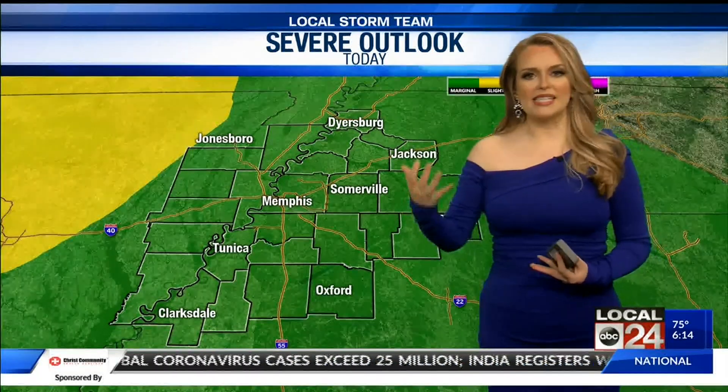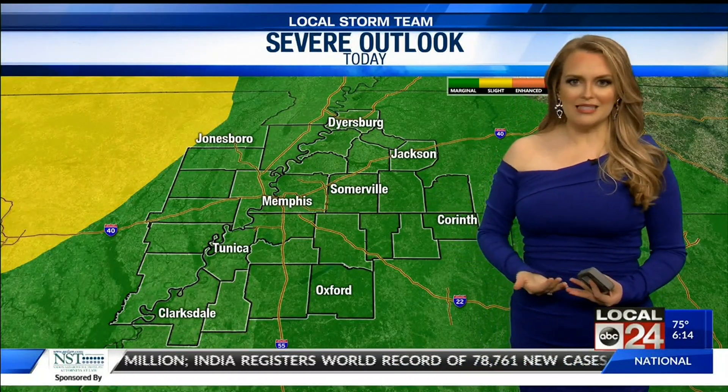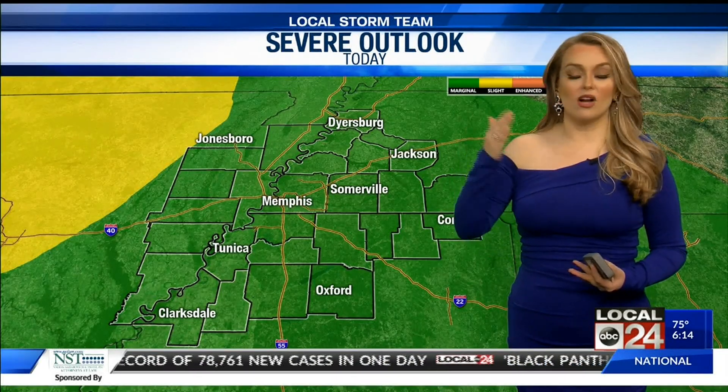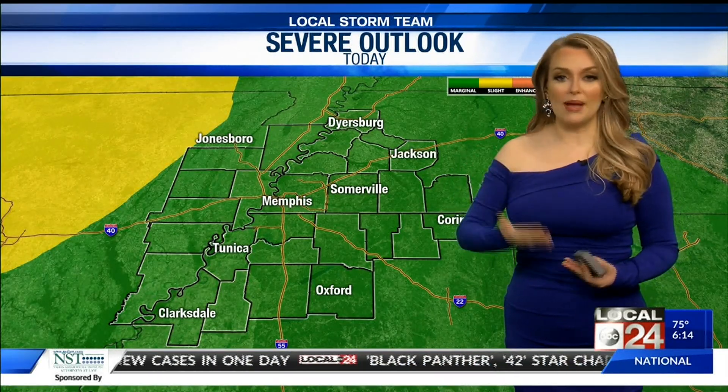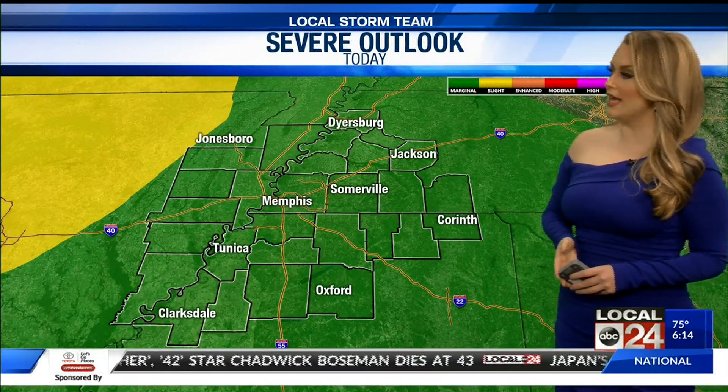We could see some flooding. We could see trees that have been just holding on maybe topple because of saturated ground. Some winds could bring those down, which could cause property damage — power lines down, power outages, things like that. So that'll be what we have to watch for today.